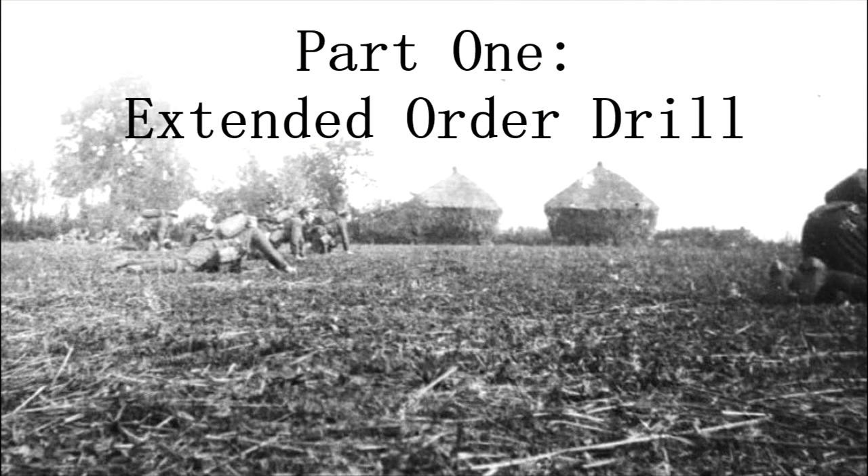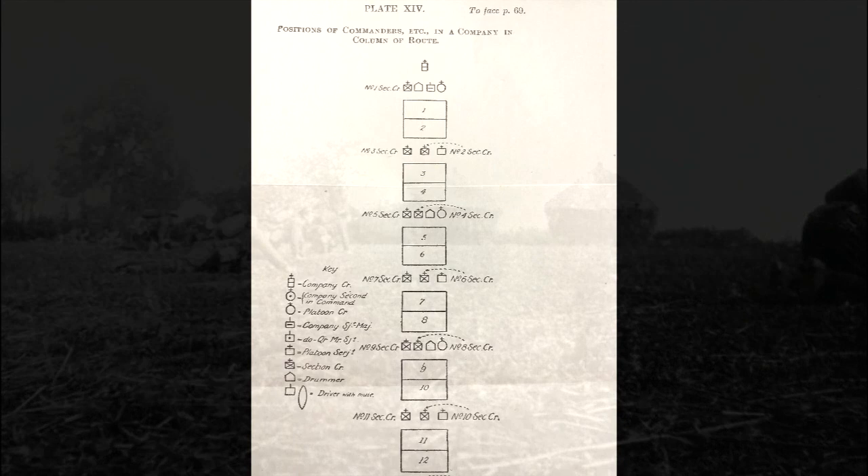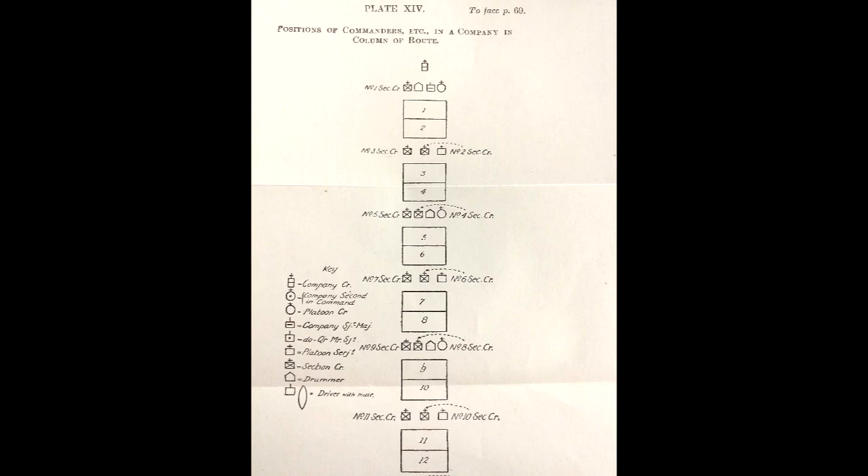Any advance over open country within effective range of the enemy was made in extended order with a space of several yards between men. This had the dual advantages over advancing in a column of making the line harder to see from a distance compared to a solid mass formation, and of ensuring that if the line came under fire the enemy would have to fight against a much larger front, decreasing the overall volume and intensity of fire on each individual man.